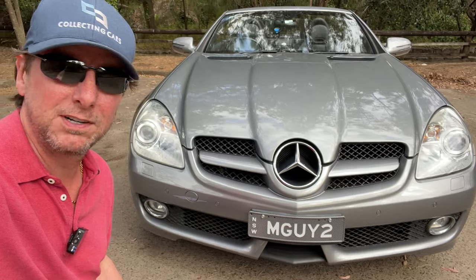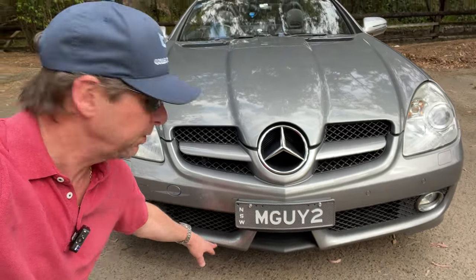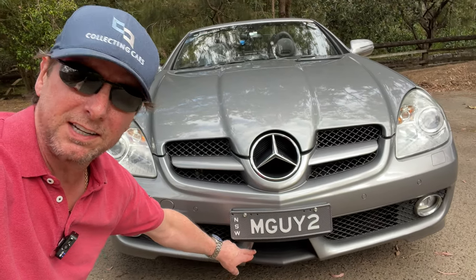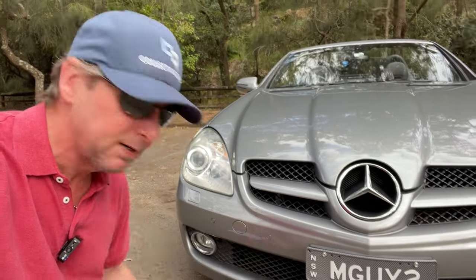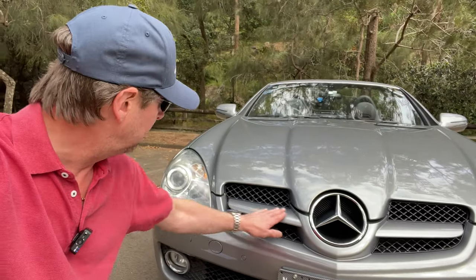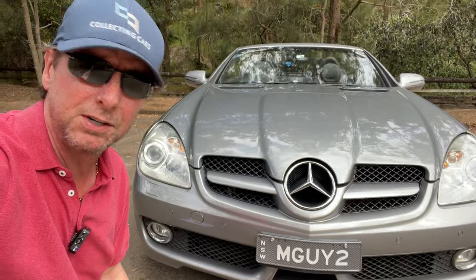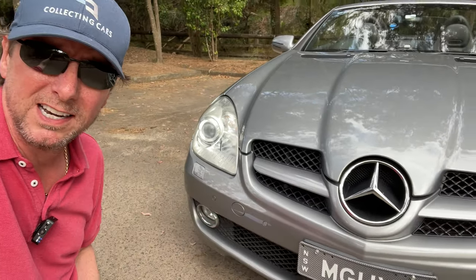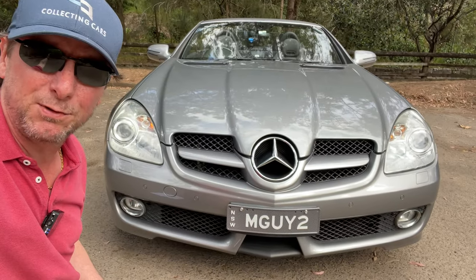Changes to the front of the car include a redesigned front bumper with a more distinctive V-shape. This little area here is different from the pre-facelift, which has a divider. The star area has been reworked as well — these little blades here are now different from the earlier version. And the fog lights have got these nice chrome surrounds, which really just sharpens up the front of the car.